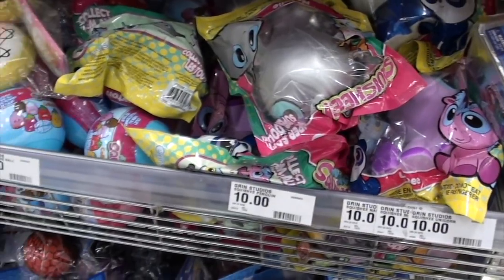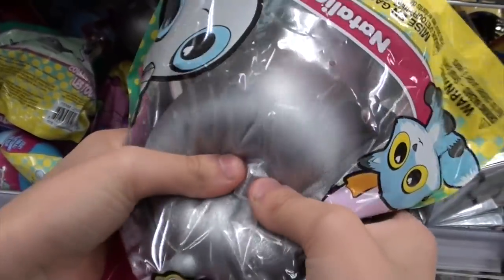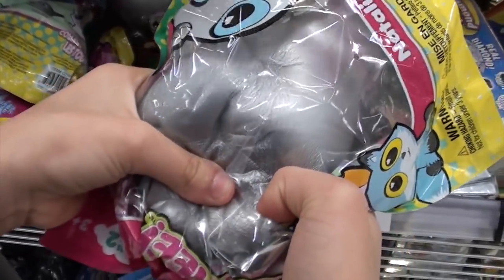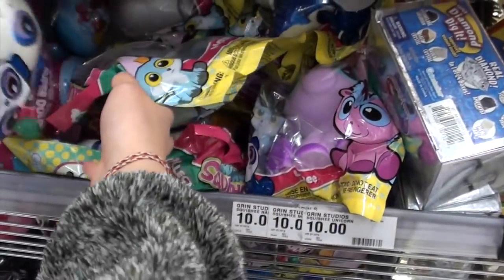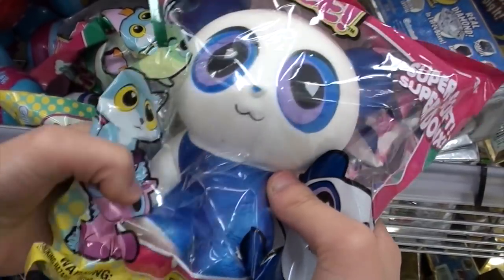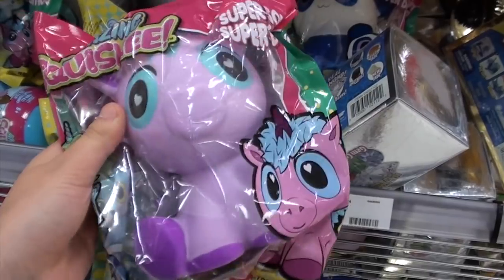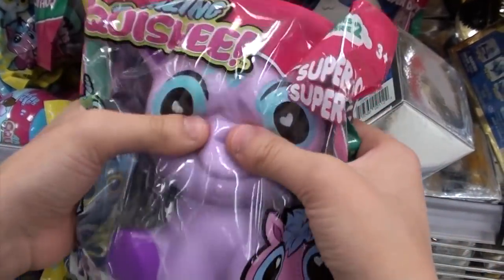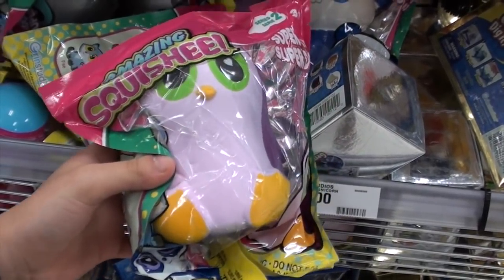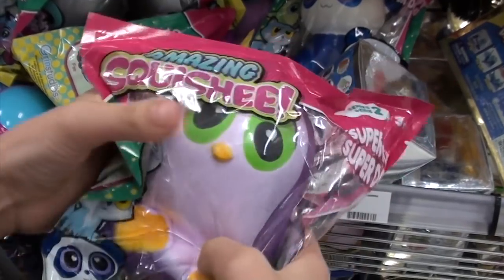Right next to it I found these other squishies — I found this silver narwhal and it's really cute, it's super metallic actually. There are more squishies of like the same brand, and there are just blue pandas, this unicorn or pony or something, and then I think this is the last one — it's a purple penguin. Oh, this one's really squishy!